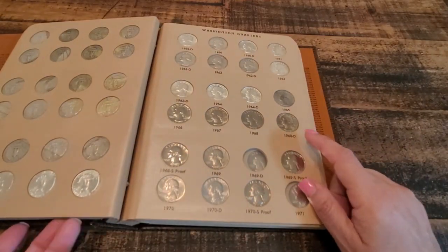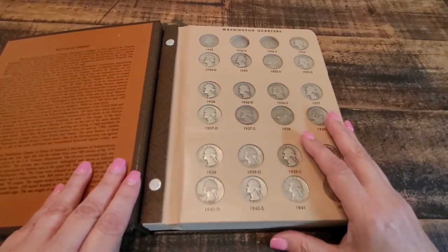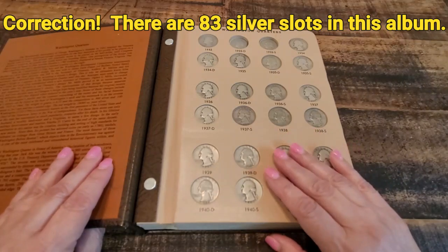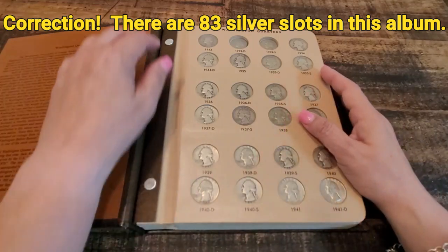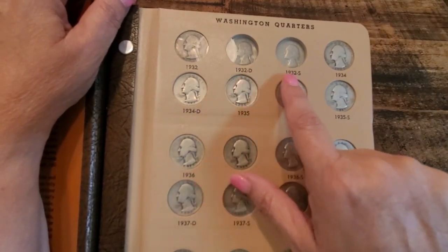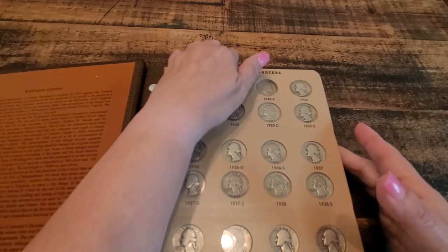As far as my silver section, there are 83 silver quarters in this album and I've got all of them filled except for the 1932-D and the 1932-S, both of which are key dates.